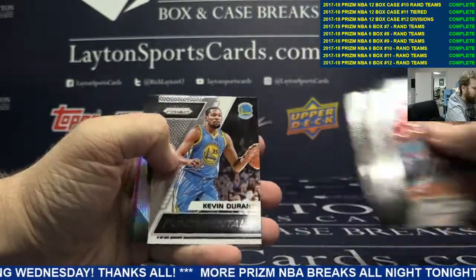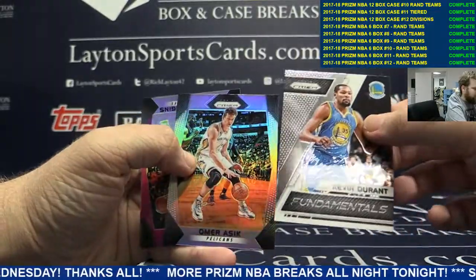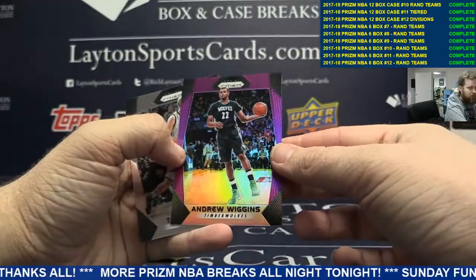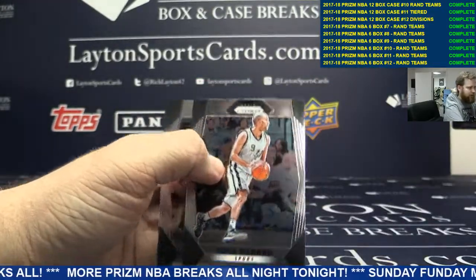Base up front, I've got Kevin Durant, Silver Omarisic, and a purple Andrew Wiggins. Nice one there.